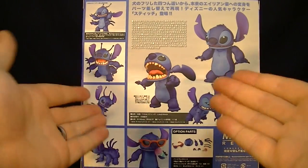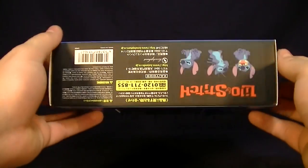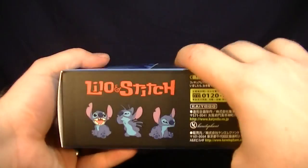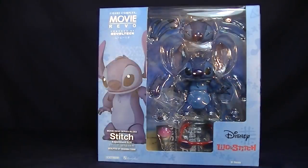On the back of the packaging, you get to see him in all of his dynamic poses, what optional parts he comes with, some legal info, and an animated Stitch — which is really cool. So let's get this guy open out of his cardboard prison.